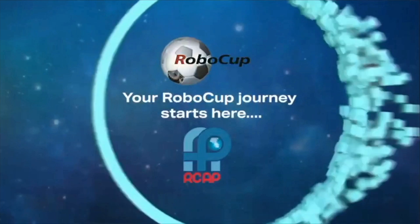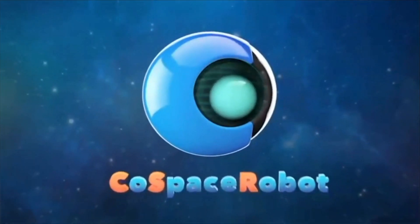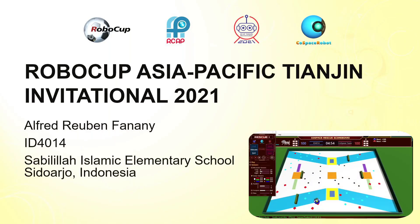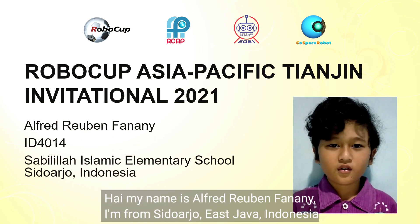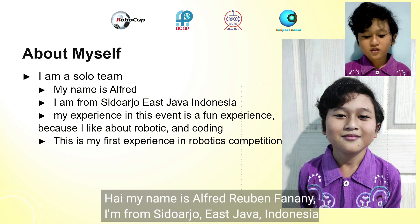I'm a game-changer. I'm a risk-taker. Hi, my name is Alfred Robin Vanani. I'm from Sidoarjo, East Java, Indonesia.